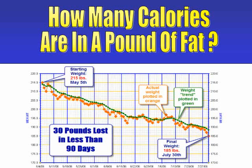Here's the actual chart of my weight loss from 215 pounds down to 185 pounds. The orange line is a plotting of my actual weight on a day-to-day basis. The green line is a trend line which reflects my weight, but with all of the erratic daily weight fluctuations smoothed out.